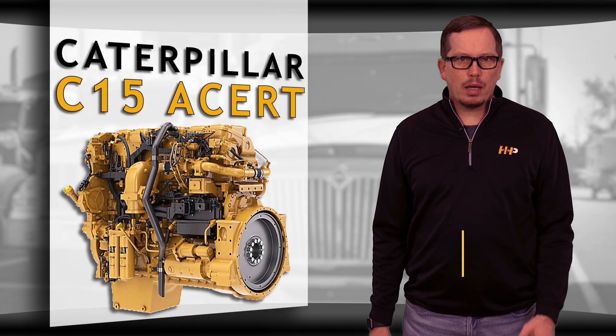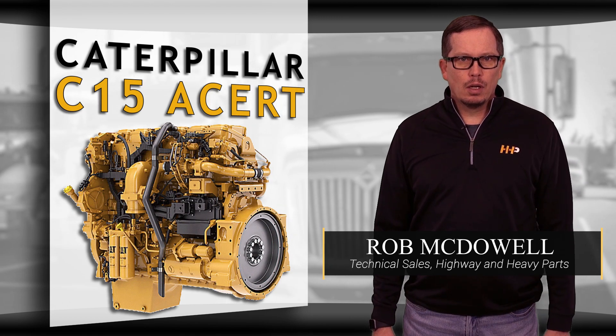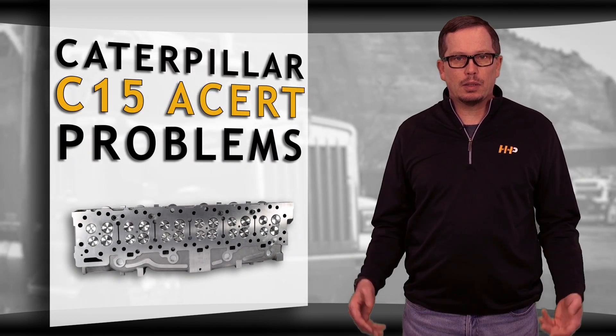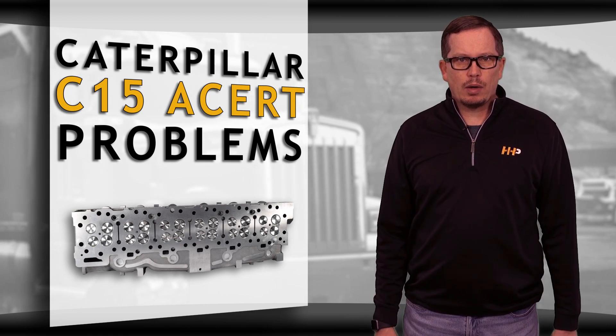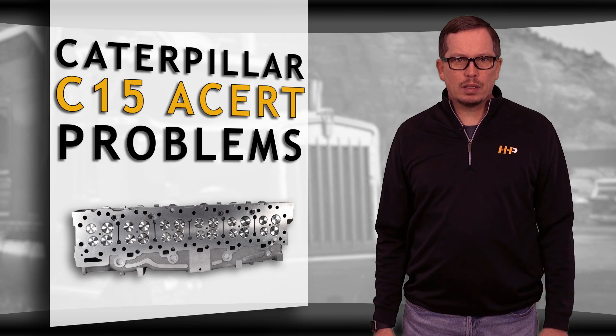There are a number of components that make up the diesel engine cylinder head on your Cat C15 ACERT. Over time these components can break and lead to problems that are similar to a failing cylinder head. To keep your cylinder head running properly, here are some key indicators to look for in a failing cylinder head component.